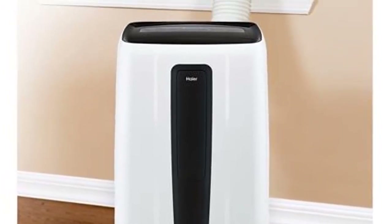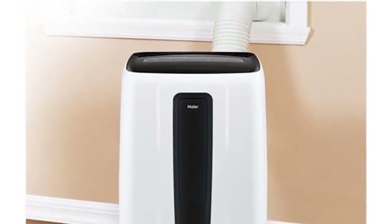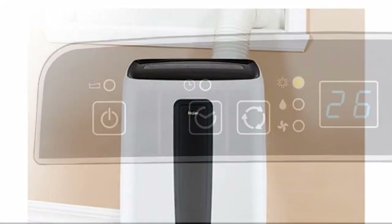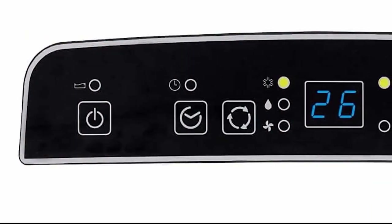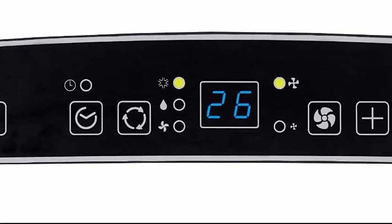All portable air conditioners cool the room by pulling moisture from the air, but the Heyer can remove an impressive four pints of water from the air per hour. If you live in a humid environment, this air conditioner can help dehumidify a room.